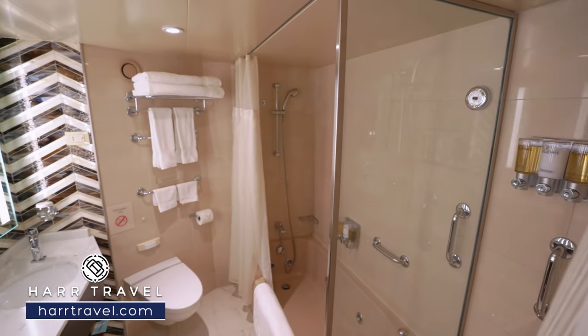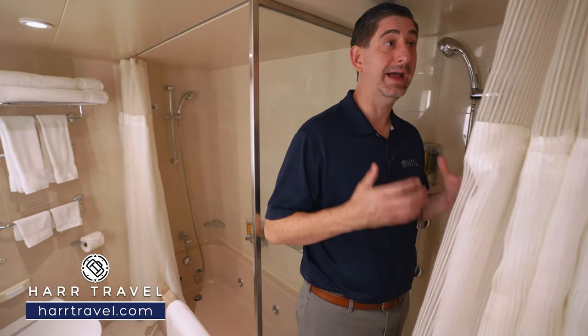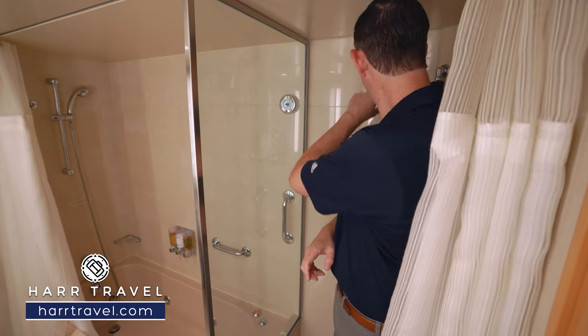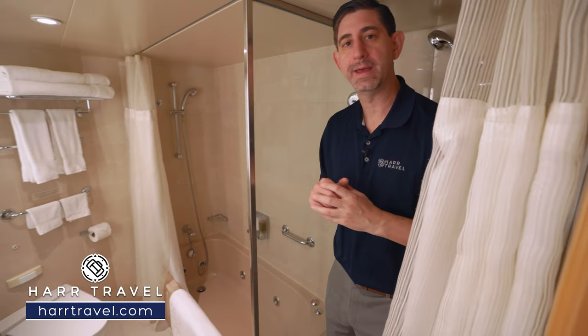I also appreciate that there's a step-in shower here. Now I'm 6'6" — I'm a really big guy — and I actually do fit in here, though most people won't come anywhere near as close to the ceiling as I do. You've got your adjustable shower wand behind and more of those upgraded Elemis bath amenities.